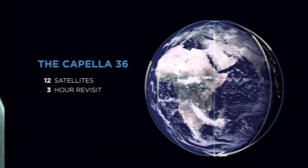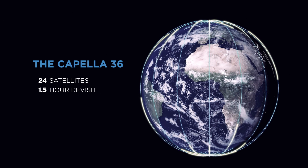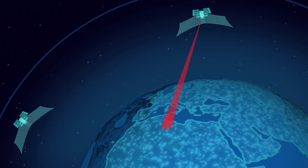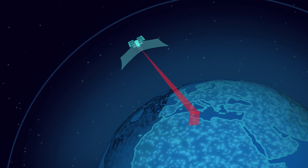With the Capella constellation, another satellite will be on task within an hour or less, ensuring fast, reliable, repeatable acquisition regardless of the time of day or weather conditions.